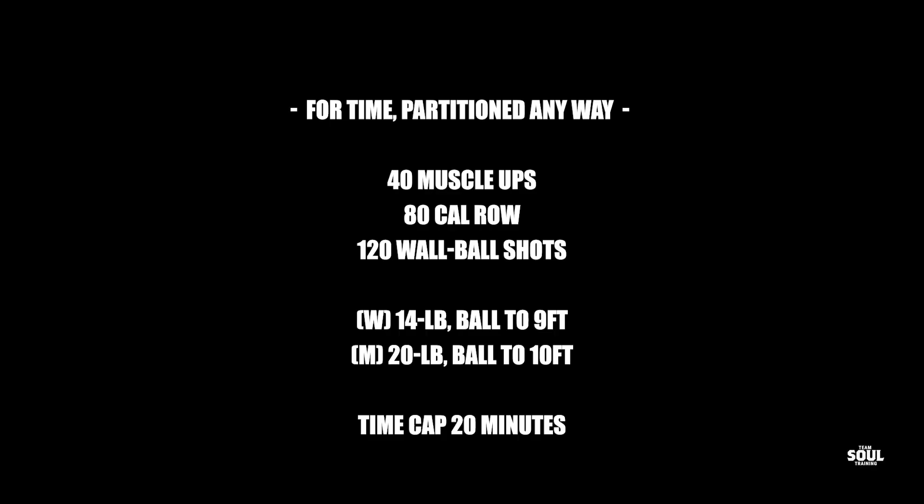Hey guys, what's up? Welcome to another episode of our tips and strategies extravaganza. Welcome to 20.5. I'm Danny. I'm Louis. And we are here.